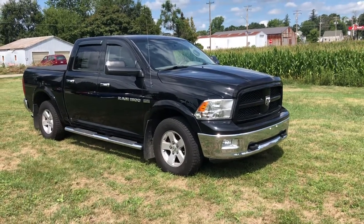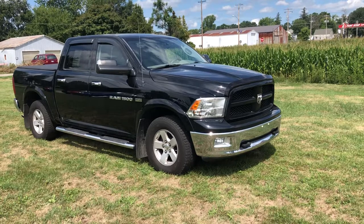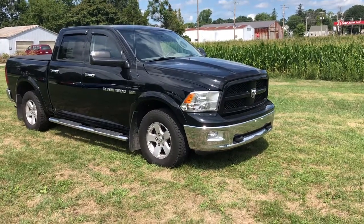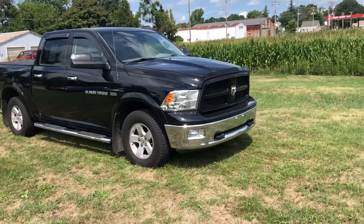Hey guys, this is Tim Dawson with Mountain Automotive. Today I have a 2012 Dodge Ram 1500. This truck is also equipped with the Hemi and it's four-wheel drive as well. I'm going to walk you around and show you some features on this truck.